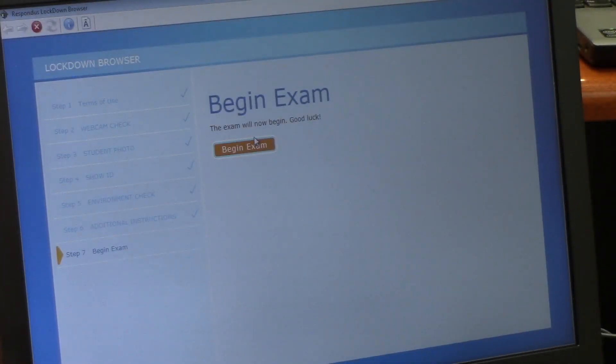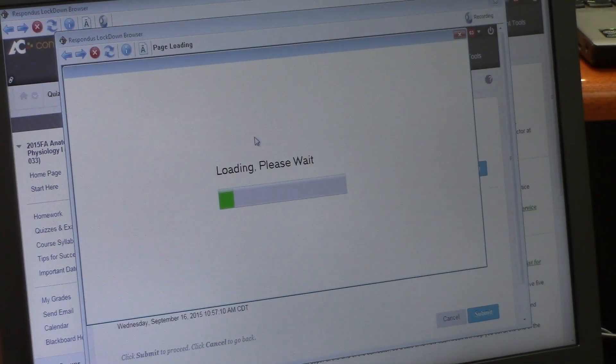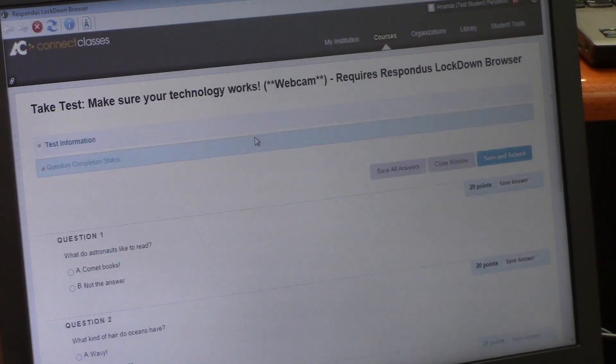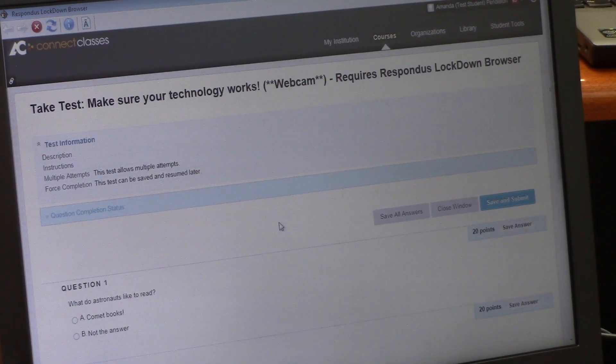Piloted in spring 2015 and implemented this semester, online-only biology and anatomy and physiology classes are now required to use a webcam while taking exams at home.